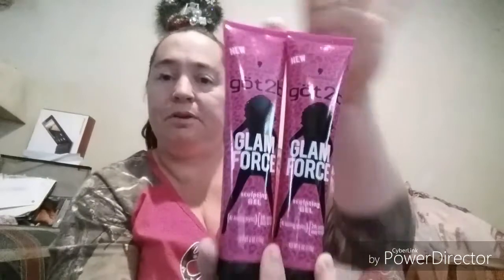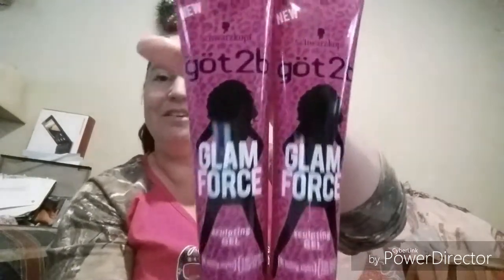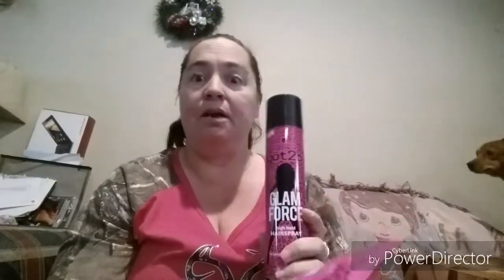The last two items are the Got2B Glam Force Sculpting Gel — it's a 6-ounce bottle but actually a pretty big bottle. I picked up two of those as well. Got2Be stuff is so expensive, so this was an amazing find. I'm going to try to look up the Walmart price to compare for you. Definitely watch for these at your store — it's a great deal.